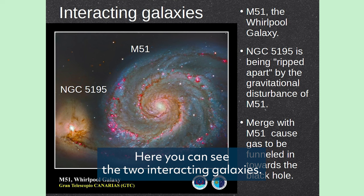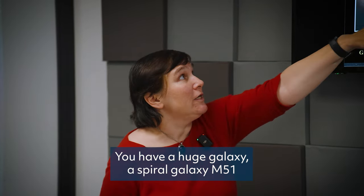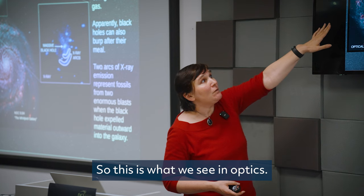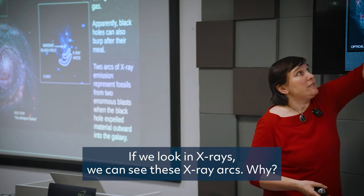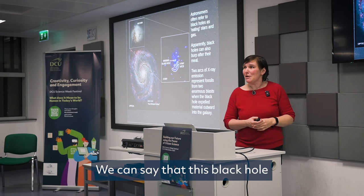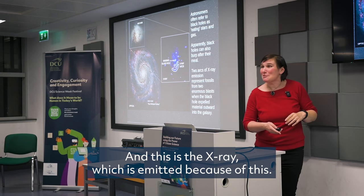Here you can see two interacting galaxies — a very dramatic picture of what can be called galactic cannibalism. You have a huge spiral galaxy, M851, and it is just eating the small galaxy which is coming by. What happens if we look in X-rays? We can see X-ray arcs. This is the reaction of the black hole in the center of the small galaxy after eating some of the clumps. We can say this black hole is not polite — it's burping after eating, and this is the X-ray emitted because of that.